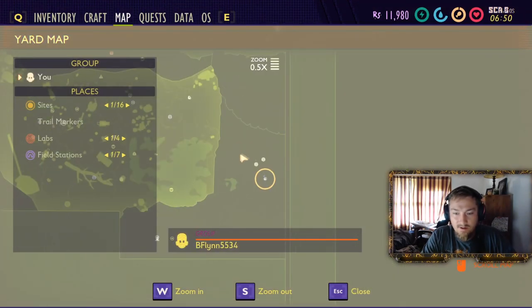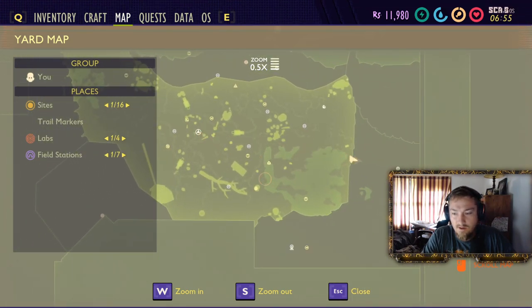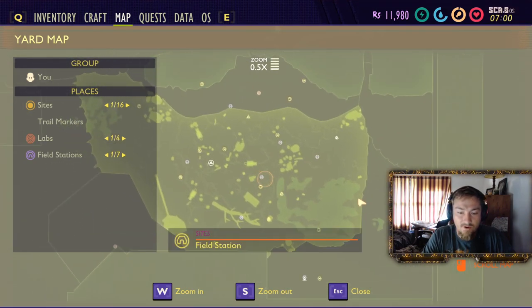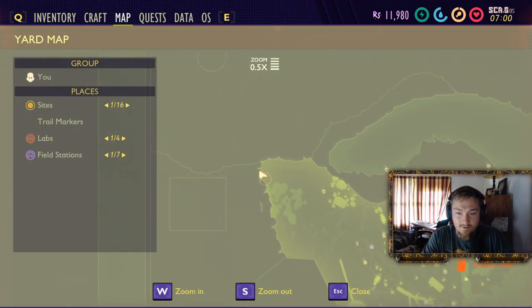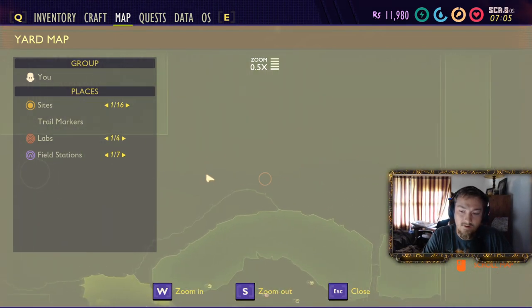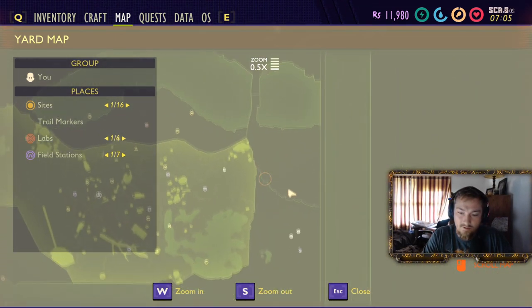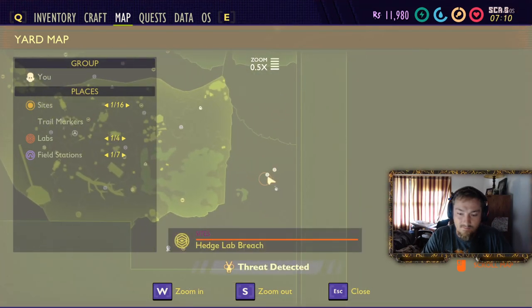The Hedge Lab is located on the east side of the map. As you can see, the Mysterious Machine is here. The Hedge Lab is all the way on the east side. Now there are two ways that I know of getting there. One way is to go all the way up here because this is all rock wall. You have to go around the rock wall all the way up and then all the way back down. This is another rock wall and the Hedge Lab is here, with a rock wall going out right there.